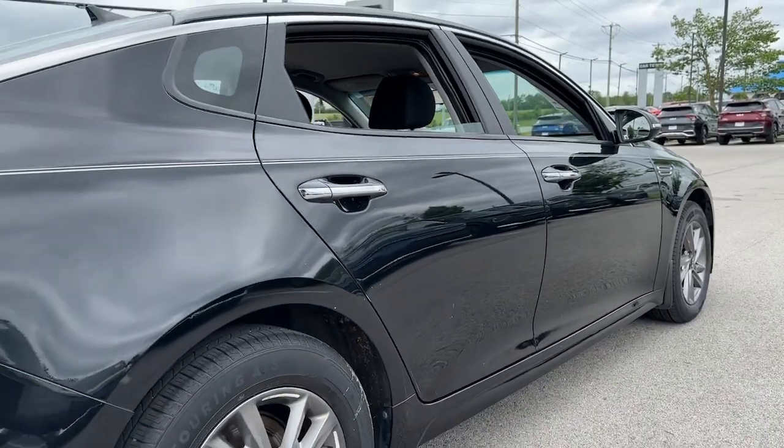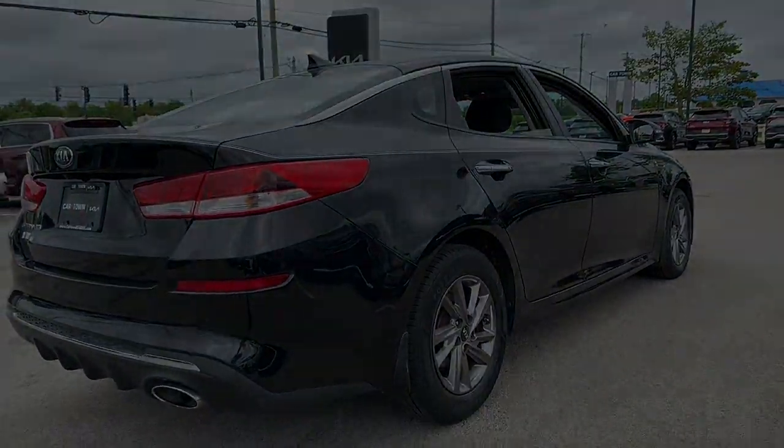You deserve the comfort and convenience of this striking Optima. Our team will give you an outstanding...